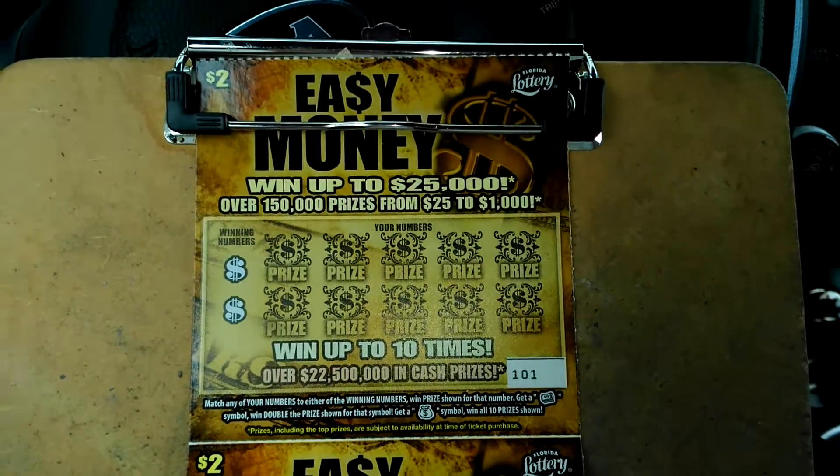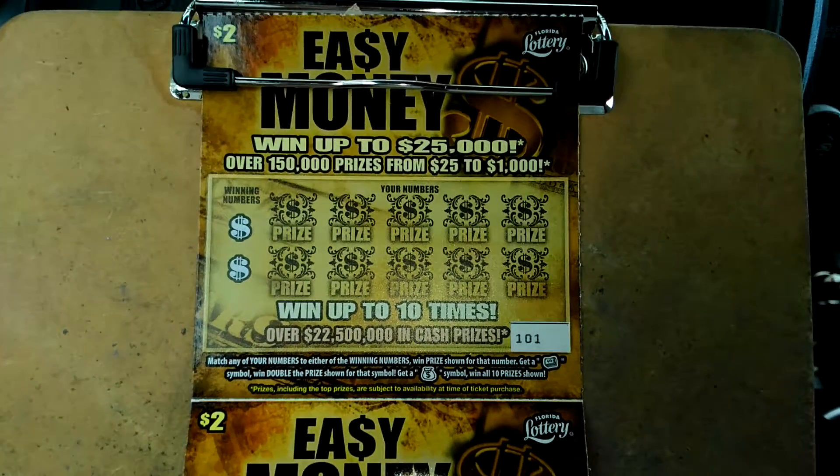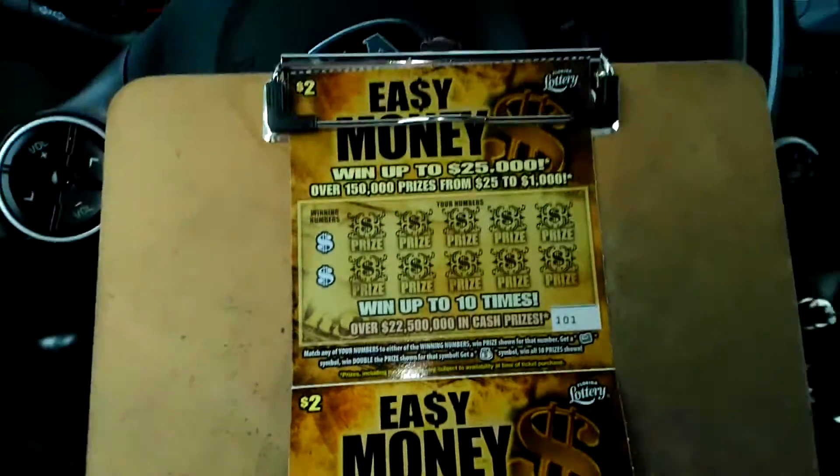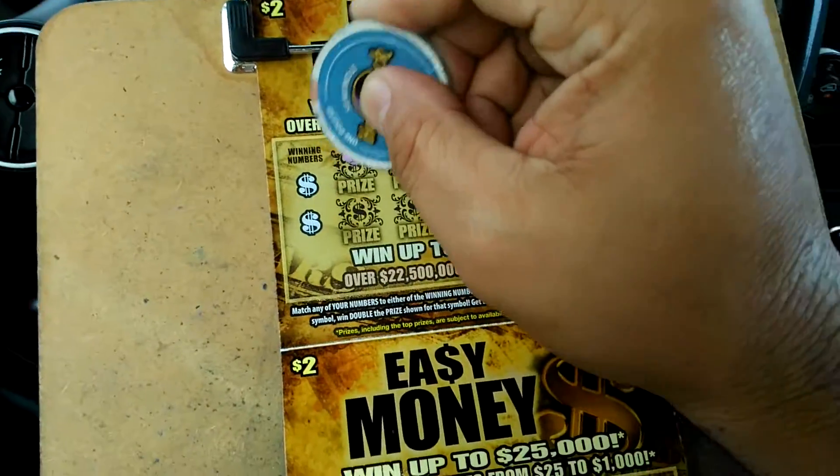What's up everybody? We've got a double play of the $2.00 easy money — a harder game, hard game to find now. 101 and 102. Let's see what we do.